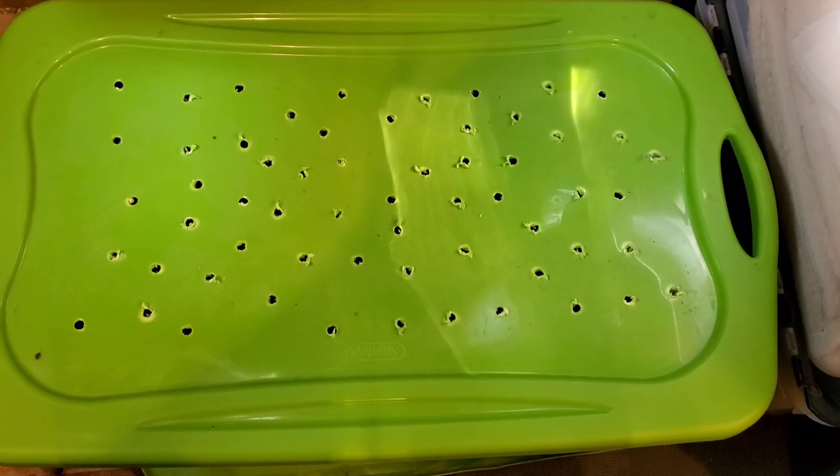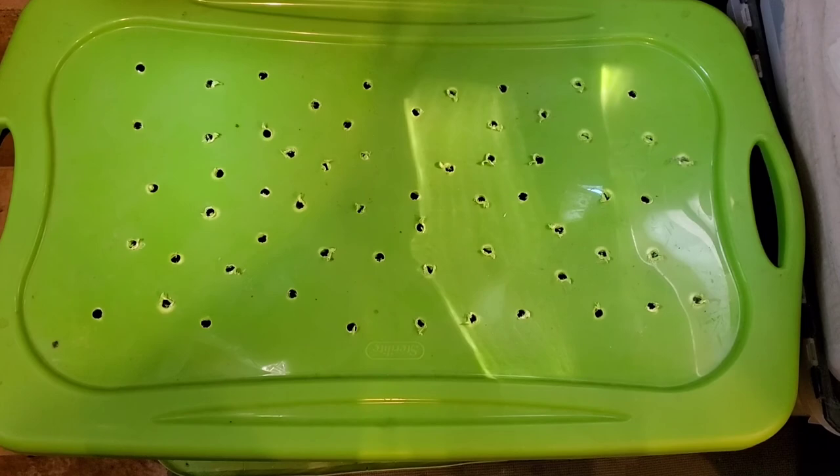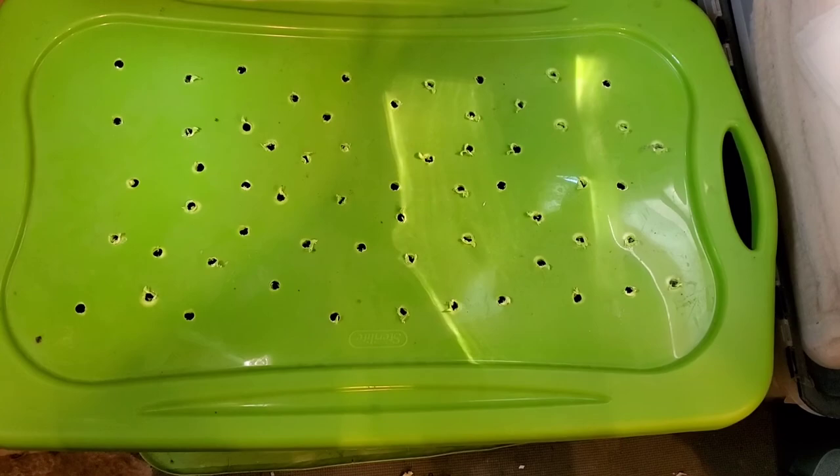Well hello, it's time once again to check on the red wigglers and European nightcrawlers. It's been about two weeks — been busy working extra hours trying to make that money, but let's see how the worms are doing. Enjoy the video.